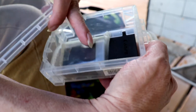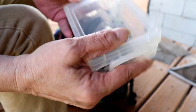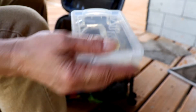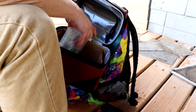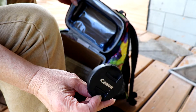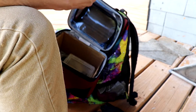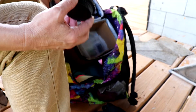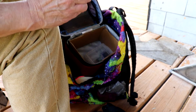Extra batteries. Of course the lens cap that I always forget to take off — very funny. Extra cash for other lenses, and I had an extra SD card in there.